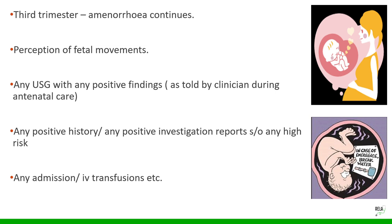In the second and third trimesters, always take history of any bleeding or leaking per vagina. The rest of the history and examination will follow in subsequent videos. Thank you for watching.